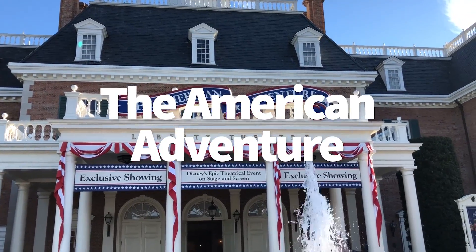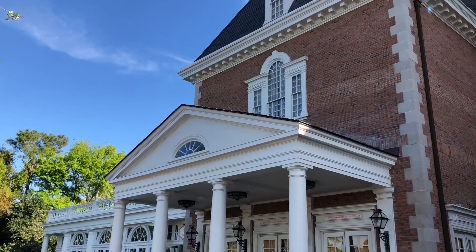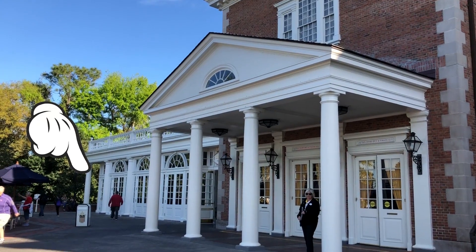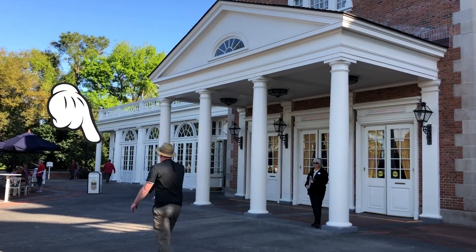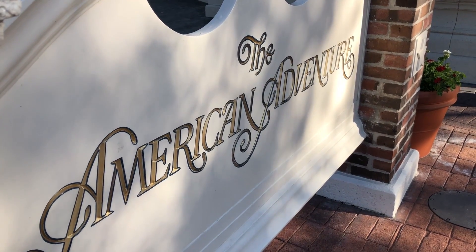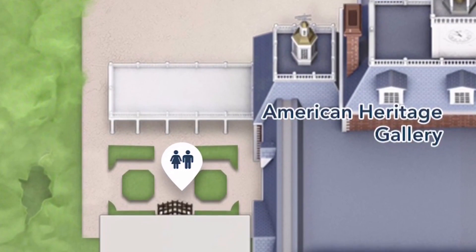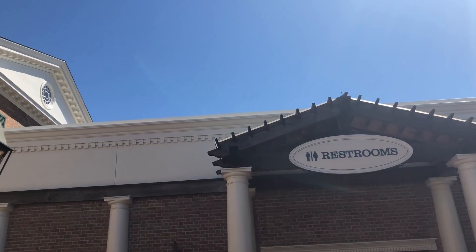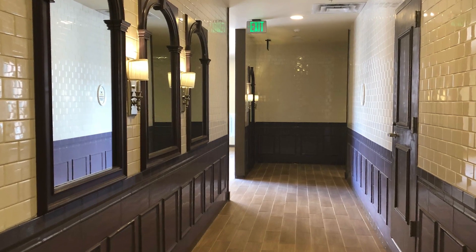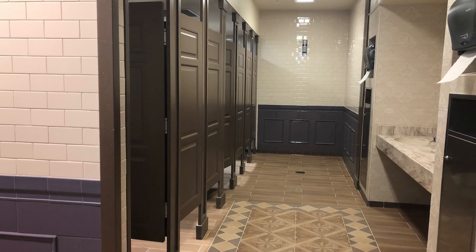And then finally in Epcot, the American Adventure. A lot of people don't even know there's a restroom there. The American Adventure Liberty Inn — if you go to the left along the wall of Liberty Inn, there is a restroom way back there. You wouldn't just stumble upon it; you have to know it's there or follow the signs. That's another large restroom that isn't often too crowded. Another great restroom is over at the Heritage Gallery, to the right of American Adventure — it's a really beautiful bathroom back behind a structure there.